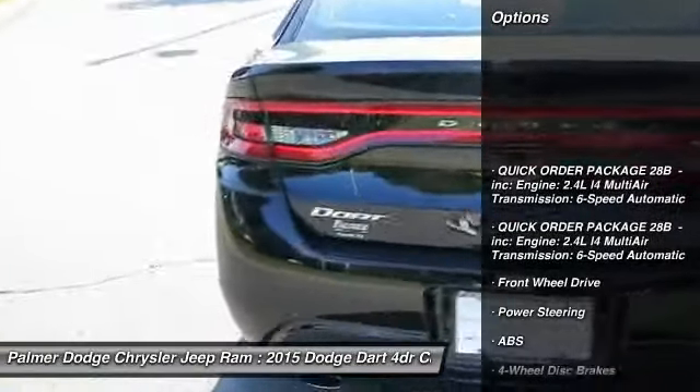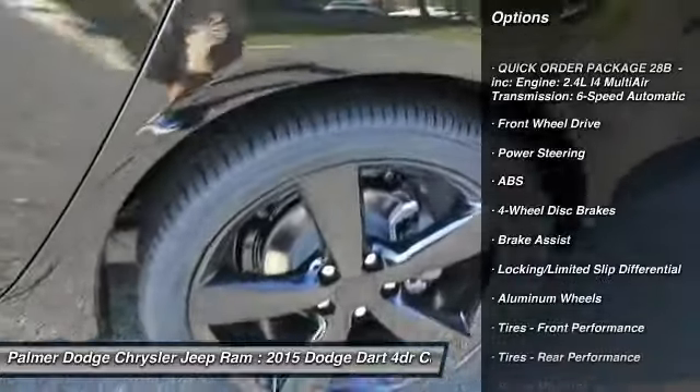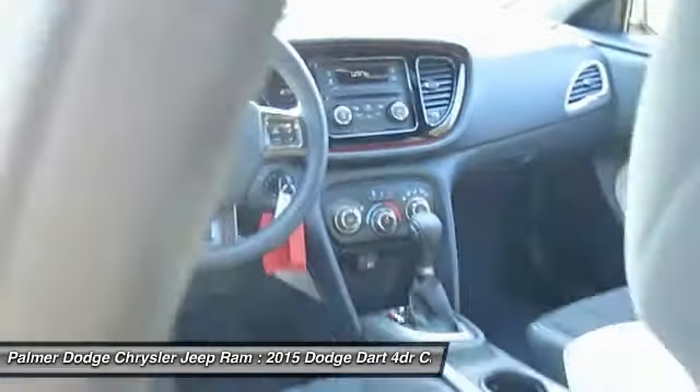Traction control, stability control, steering wheel audio controls, anti-lock braking system, air conditioning, power steering, adjustable steering wheel, driver airbag, keyless entry, aluminum wheels.